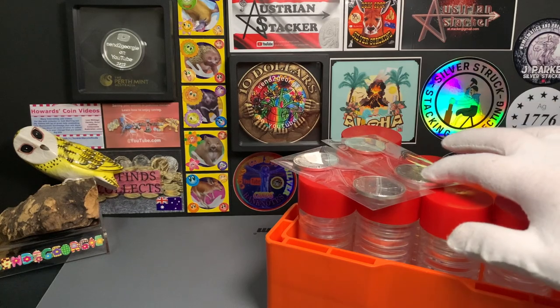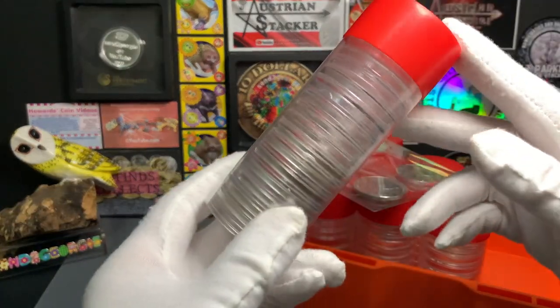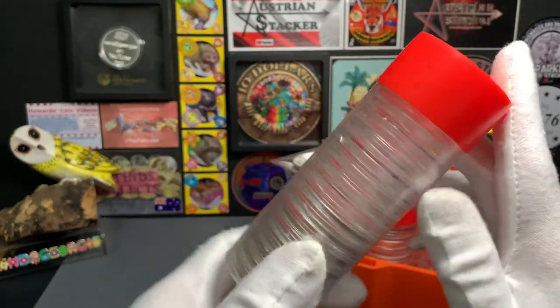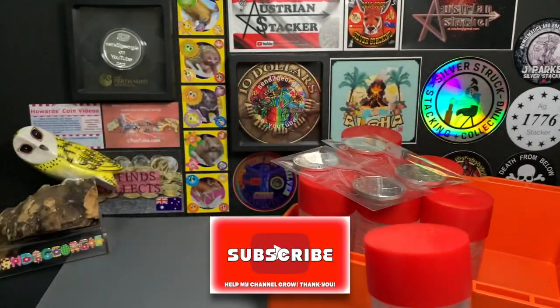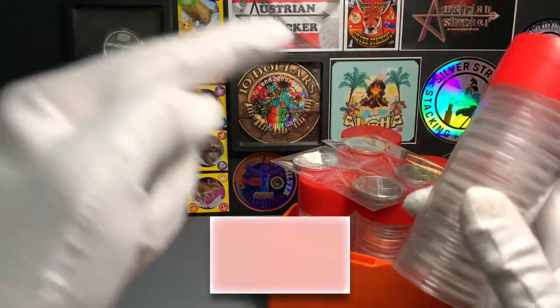For this video, I'm going to get all these rounds placed into capsules and add them to this tube of Malayan rounds. And I'm going to show you how many rounds I have in this tube. But before we get into this, please leave me a like if you enjoy this sort of content, and don't forget to share and subscribe. So let's get into it.